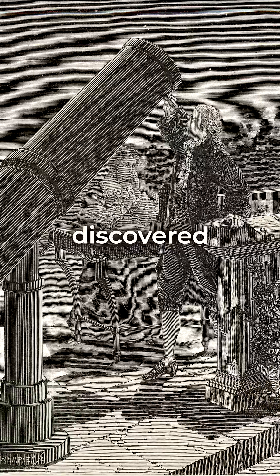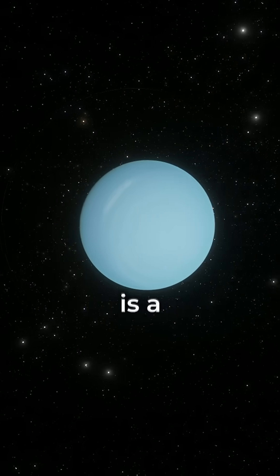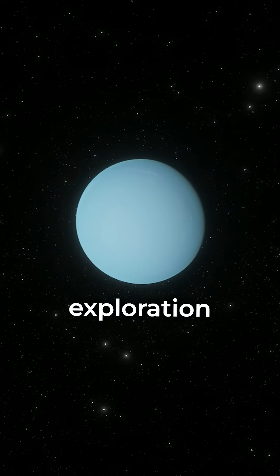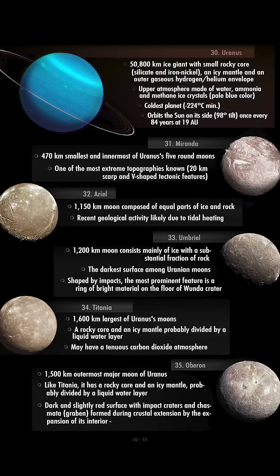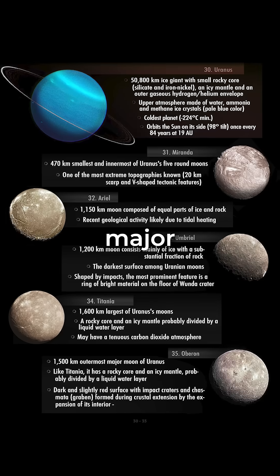The first planet to be discovered by a telescope, in 1781, it is a beloved sight for many and a jewel for scientific research and exploration. It deserves a full page with details on its five major moons in this solar system travel guide.